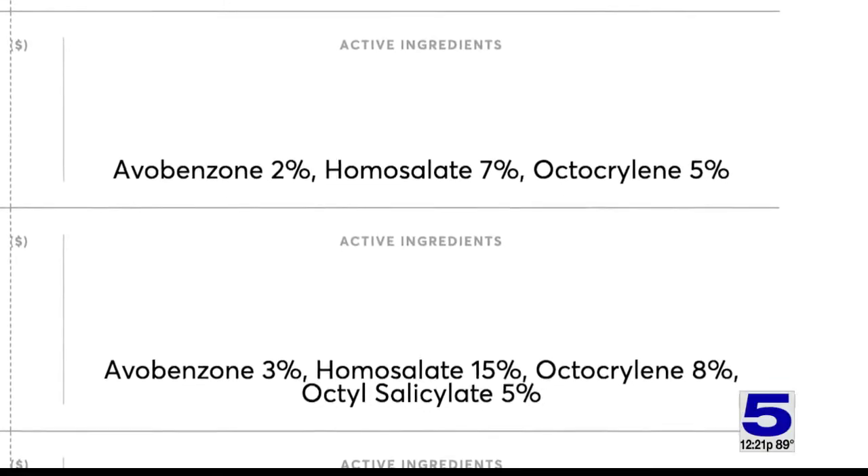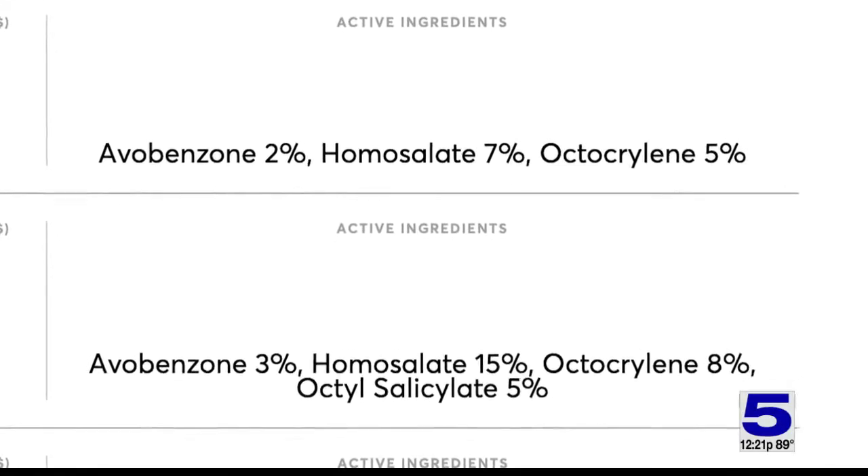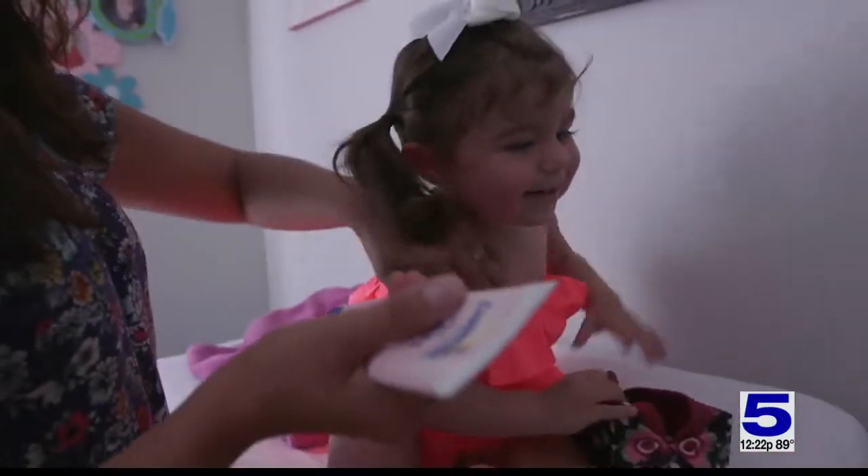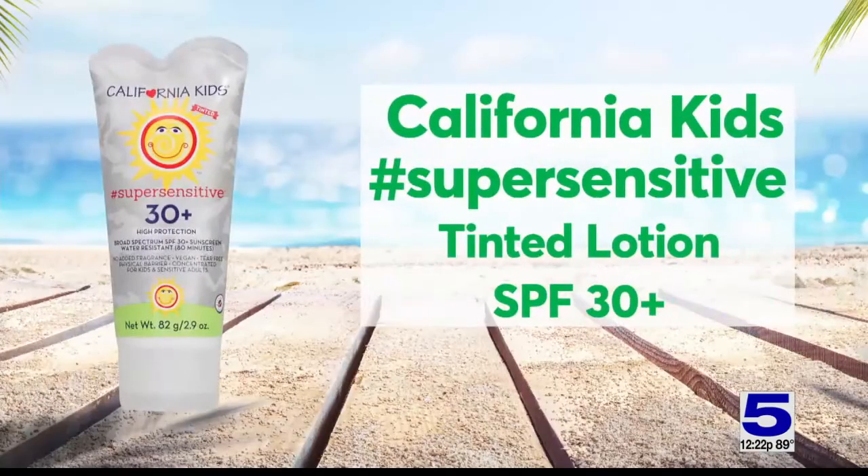All of CR's top rated sunscreens contain chemical active ingredients. But if you prefer a mineral or natural sunscreen, CR's test found California Kids Hashtag Super Sensitive Tinted Lotion SPF 30 Plus provided acceptable protection.